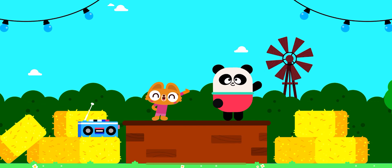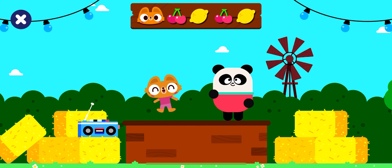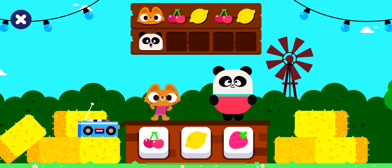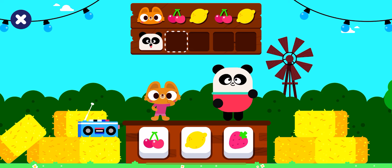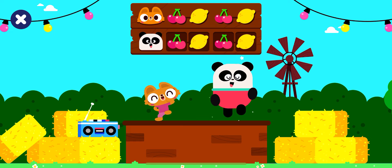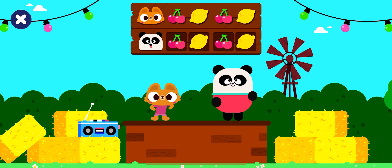Welcome to the Lingo Kids dance contest. Can you do the fruit dance as well as Lisa? Cherry. Lemon. Tap the buttons to make Elliot dance. Let's dance. Lemon. Cherry. Lemon. Cherry. Woohoo!